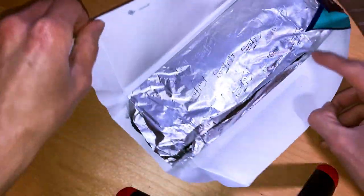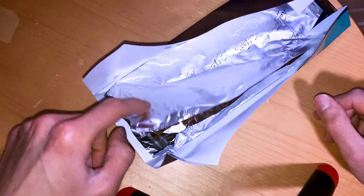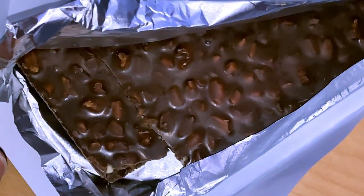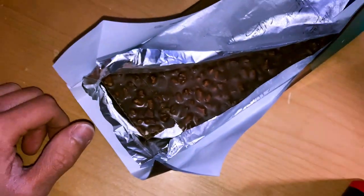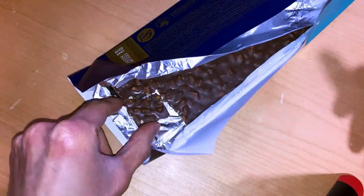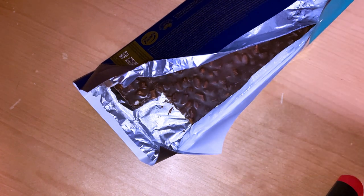There is the box — let's open it. We have that foil there to cover sunlight, and the whole 180 grams of chocolate. You can already see those pretzel pieces in there. Let's have one bite and see how good it is.